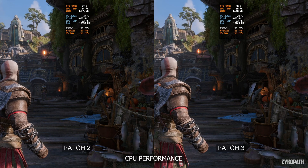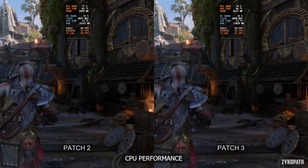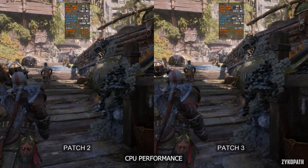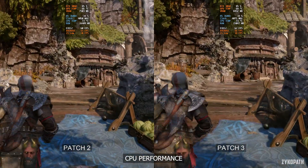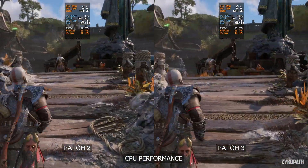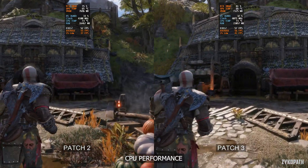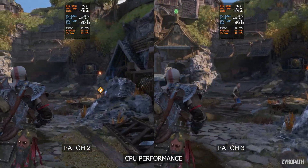Now for the CPU performance. But first, I would like to thank Digital Foundry for finding out exactly what has been causing this hardware underutilization issue. It turns out it's happening when using Zen 2 CPUs, aka Ryzen 3000 series CPUs. I have also encountered this issue in some of the other Sony PlayStation ports, but this one is the most severe.